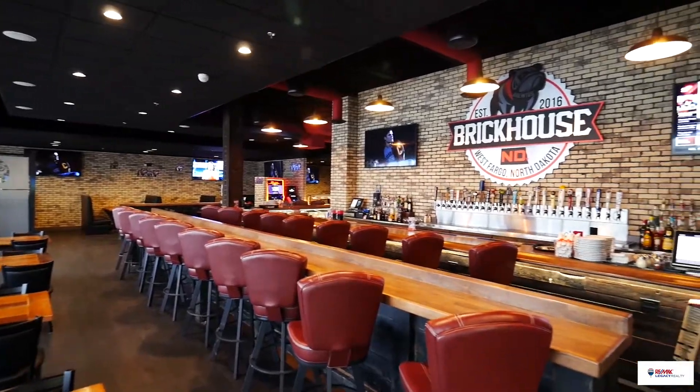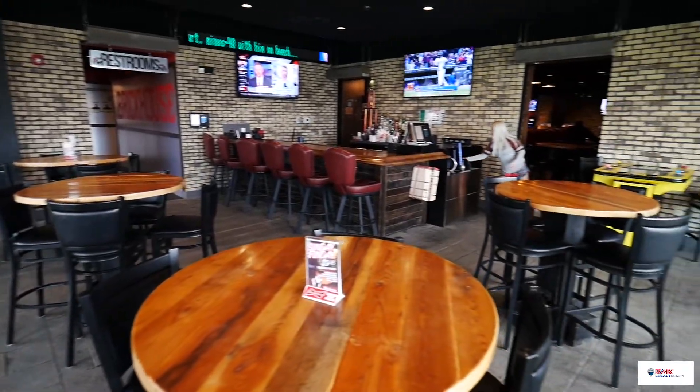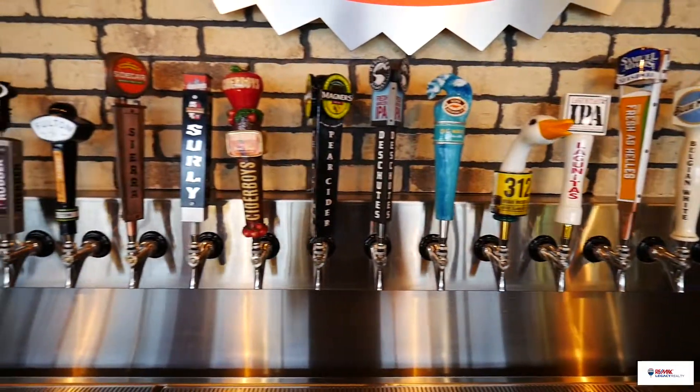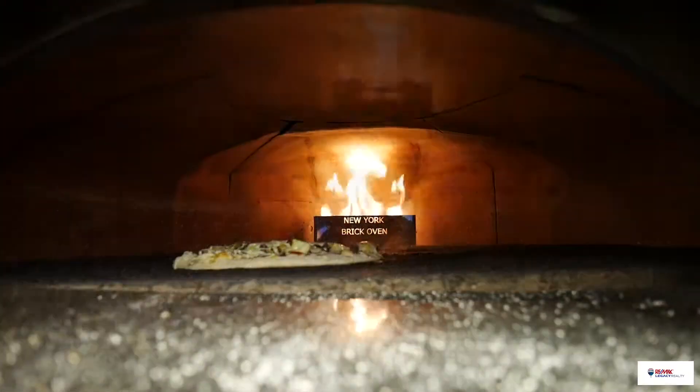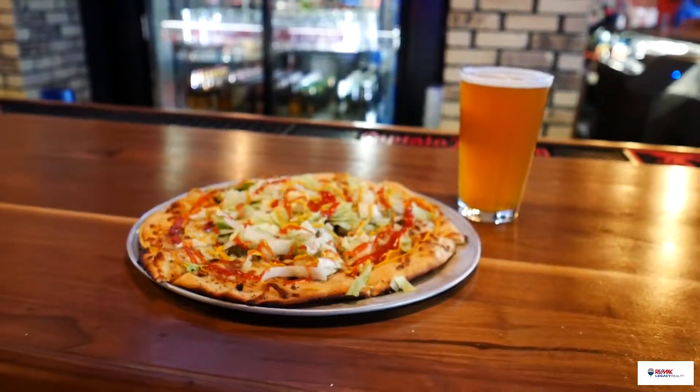All right, that was it for the meeting. Let's check out Brutus Brick House real quick. Lunch was amazing as always at Brutus Brick House in West Fargo.